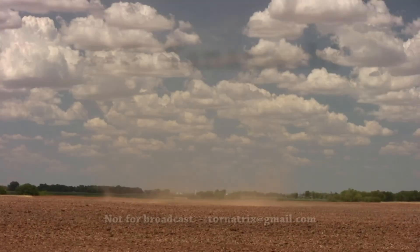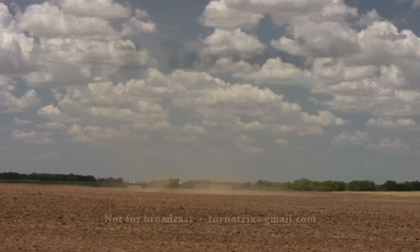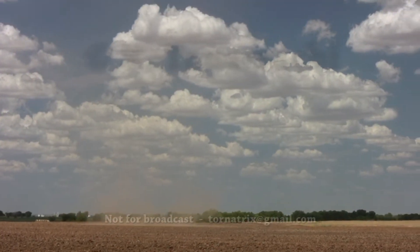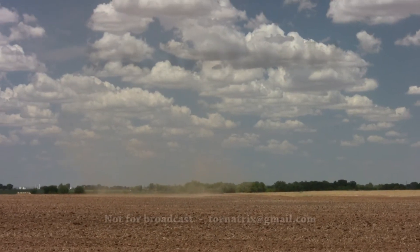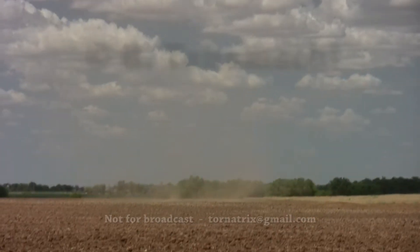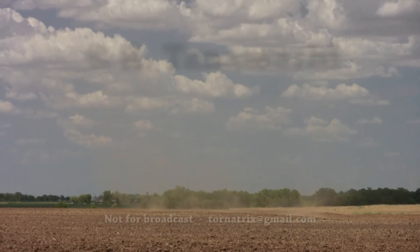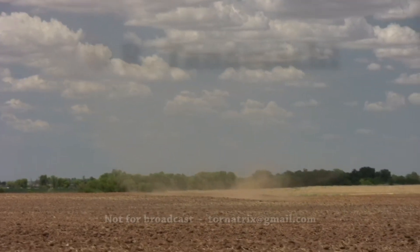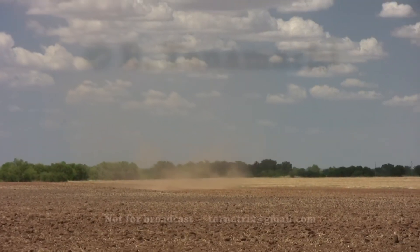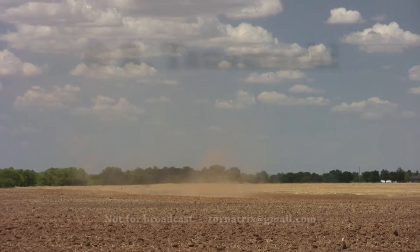Oh, beautiful example of multiple horses. Multiple horses? Yeah, check it out. That's a beautiful example. Look at them all. Oh, wow. That's pretty spectacular. Tons of them. You can see them all forming on the left side and rotating around. It's cyclonic. Very cool.